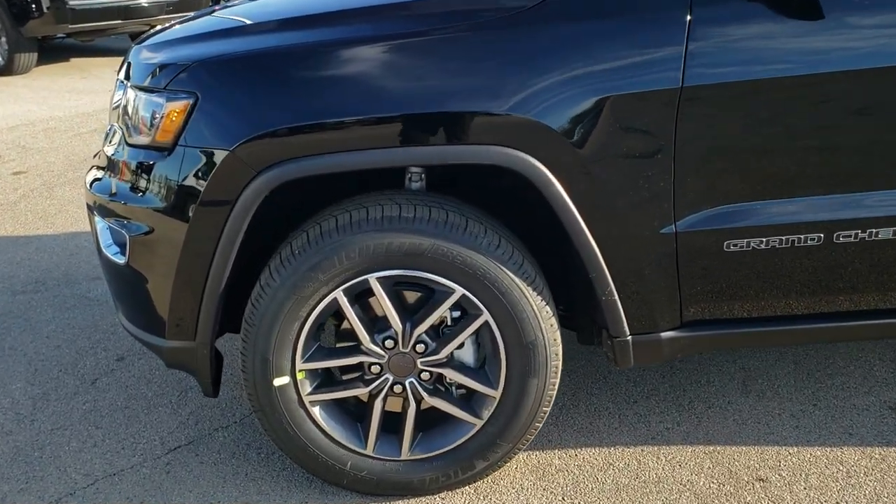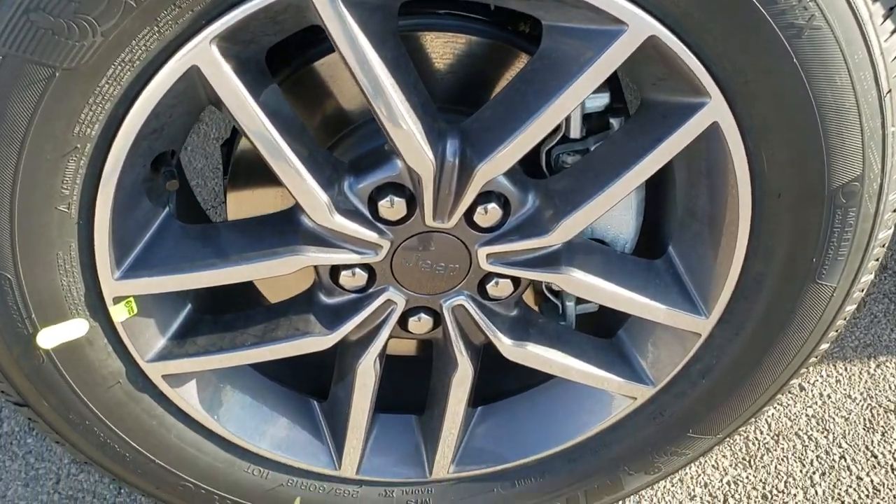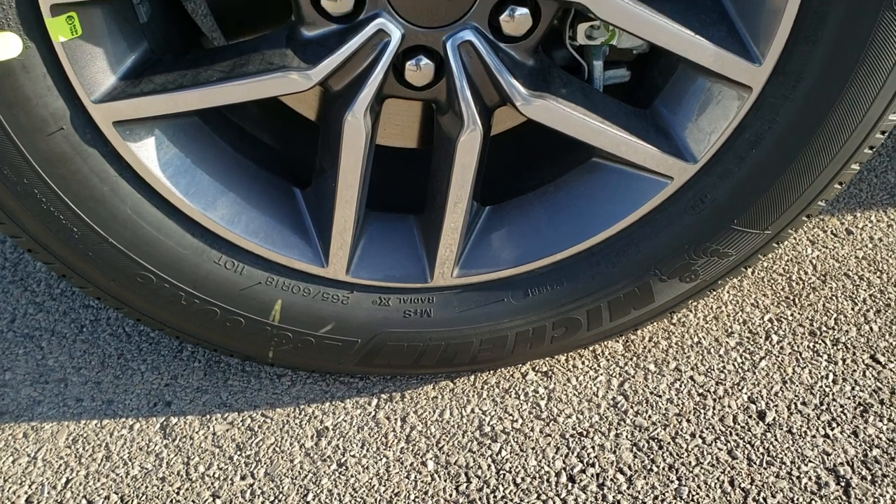If you want to check out more photos of this Jeep, in the upper right-hand part of your screen is a link right to our website — click that and check us out there. But we are going to go over all the options specific to this particular vehicle.